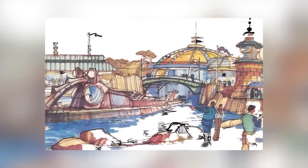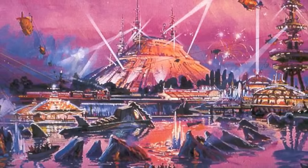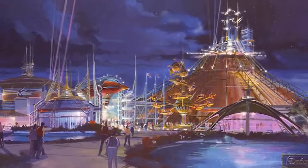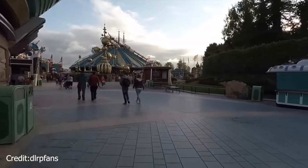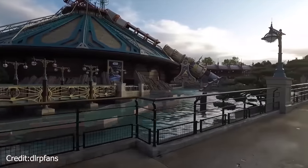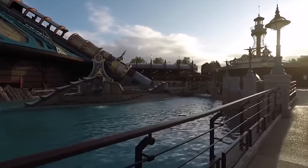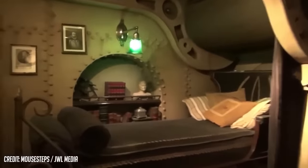Discoveryland is a gleaming golden seaside port that represents the future as it was envisioned by the past — a tomorrow that H.G. Wells, Leonardo da Vinci, and of course Jules Verne might have imagined. This land has many attractions, but there's one unique attraction that we can't find in any other Disney park in the world: The Mysteries of the Nautilus. This walkthrough attraction takes us inside the Nautilus, where we can explore its many rooms, including Captain Nemo's room, all while simulating that we're deep in the ocean.